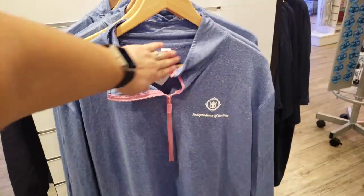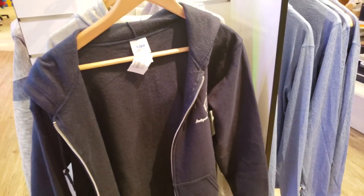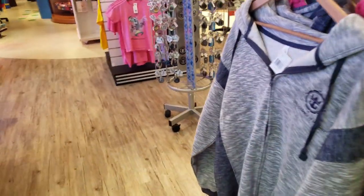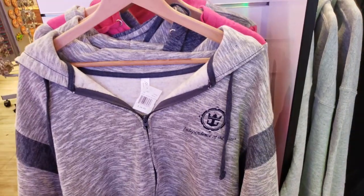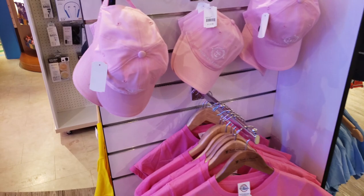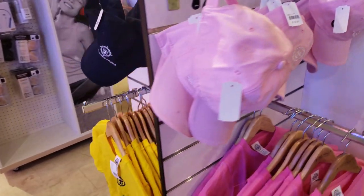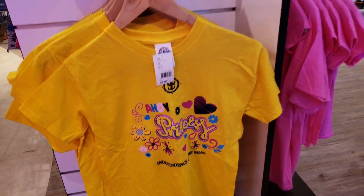Here's the Independence of the Seas-specific merchandise. There's an adorable Royal Caribbean sweater for $32 and a hoodie for $34, with nothing on the back. This one comes in gray and pink and is $35. The Independence of the Seas mermaid design items range from $9.95 to $13 — including $10, $12, and $13 for the pink Royal Caribbean hats. There's also an 'Ahoy Princess' option.